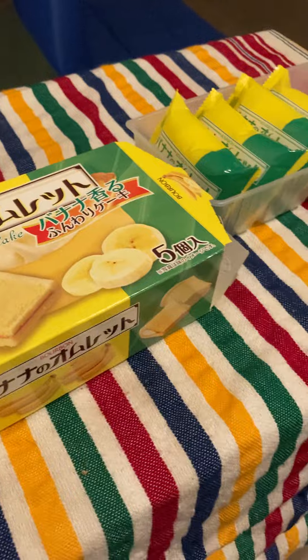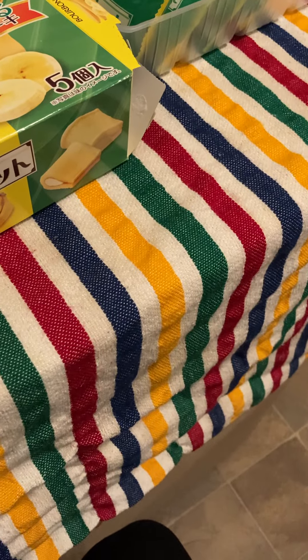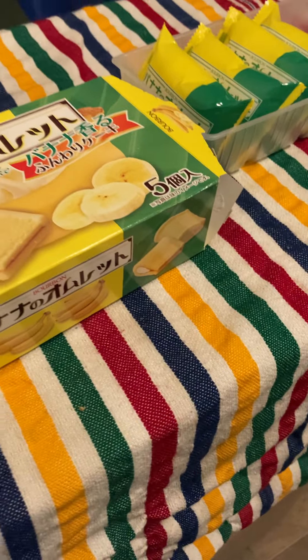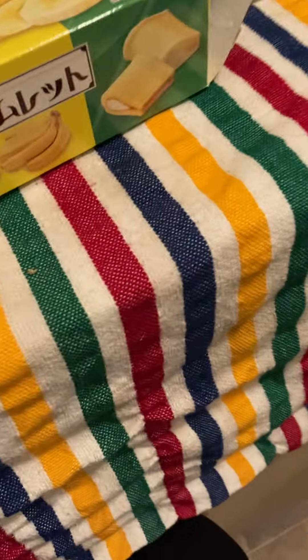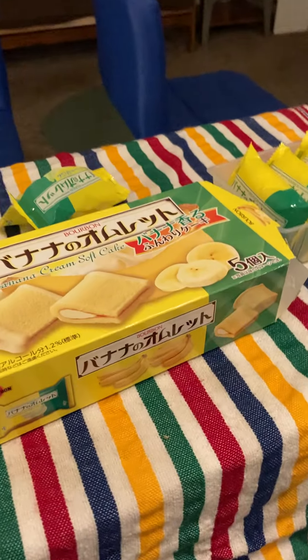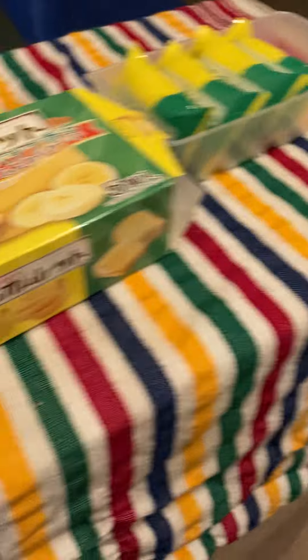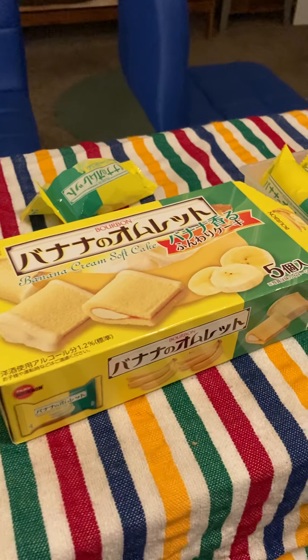That cream is good too — it's got a tanginess to it. I will absolutely buy these again, would recommend. These are amazing if you like banana. If you don't like banana, don't buy it, but I definitely recommend.